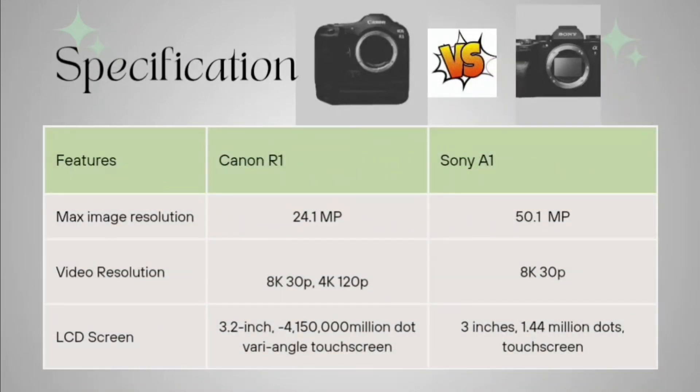Coming to image resolution, it is 24.1 megapixels for Canon R1 and for Sony it is 50.1 megapixels. Video resolution is 8K 30p and 4K 120p for Canon R1, and for Sony it is 8K 30p.